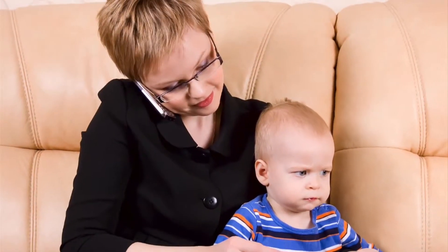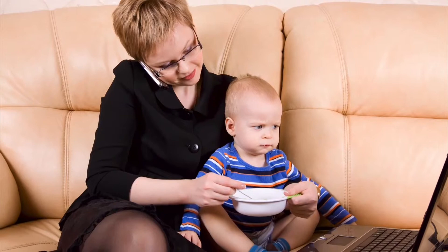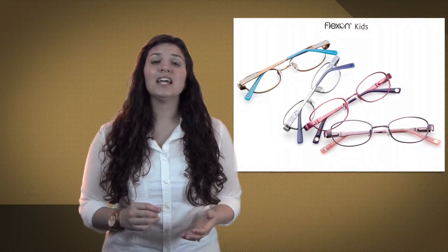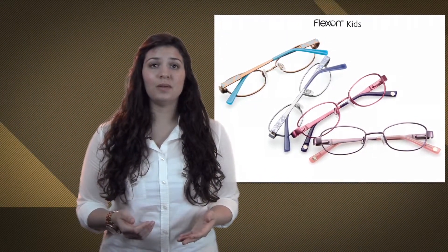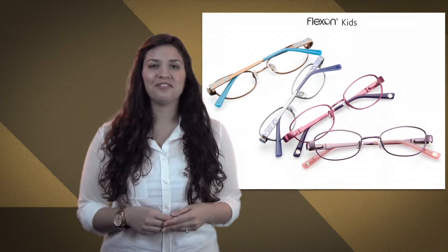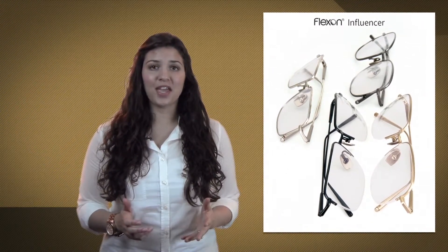Moms on the run need go-with-everything style that can stand up to grabbing babies and flying soccer balls while still looking presentable at office meetings. And last but not least, making the connection for kids and flexible frames is child's play. Their daily demands and tendency to mistreat frames means that dispensing flexible frames to youngsters gives eyewear a fighting chance. In short, every patient is a perfect candidate for this durable and stylish category.